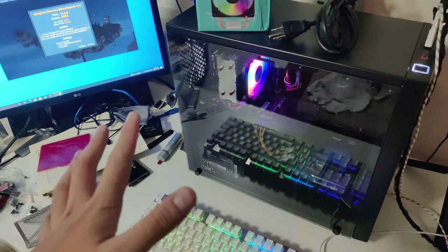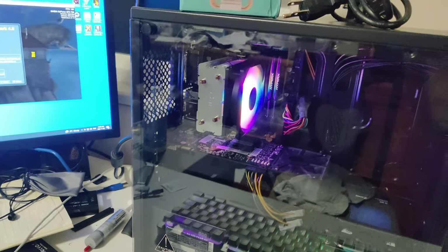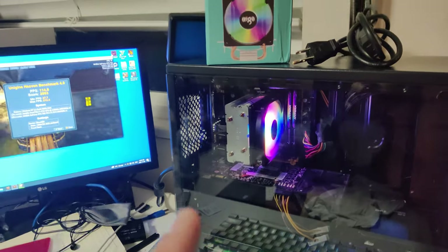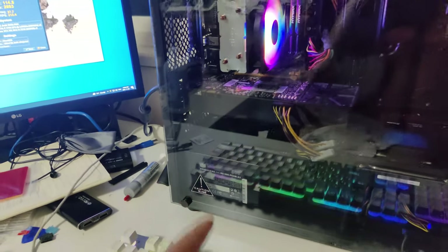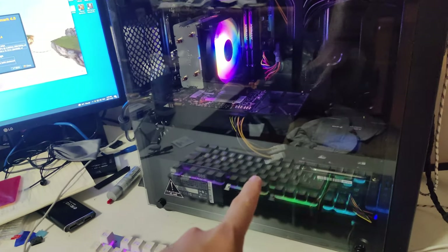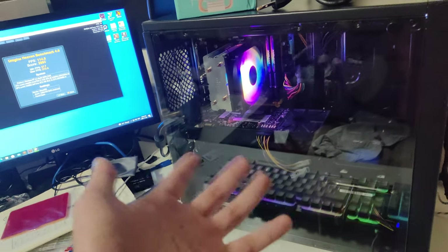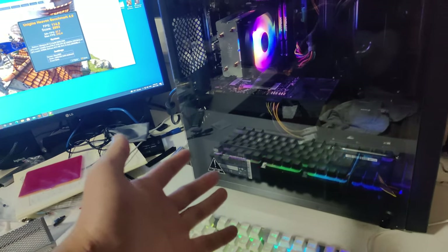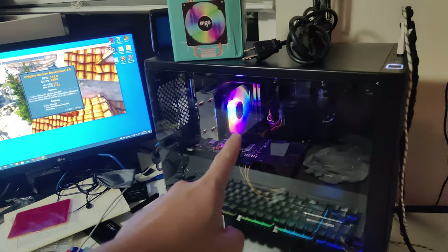Here is the finished computer — it's the i7 4790 with the GTX 760 we picked up the other day. The power supply only came with one 6-pin connector, so luckily I had a 2x Molex to 1x 6-pin adapter. The power supply had a lot of Molex connectors, so that worked out.